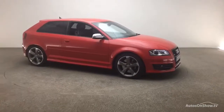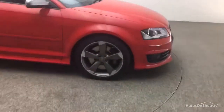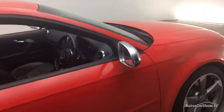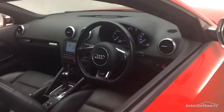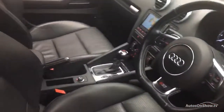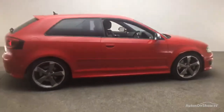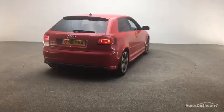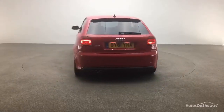Before reaching our forecourt, every pre-owned Audi we receive has to go through six independent background checks that are completed with a full service history provided. Each car is subject to a stringent 145 separate mechanical, interior, and exterior inspections. Only when it has passed all of these will we move it on.